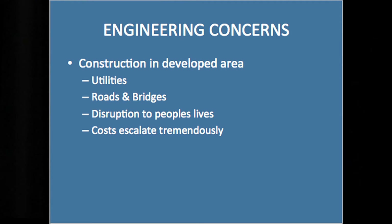Some other engineering concerns: construction in developed areas. I was amazed when I first heard about this — planning to build a reservoir in a developed, urban area. The problems and costs with utilities, roads, and bridges, just the disruptions to people's lives — putting a reservoir in the middle where it used to be easy to get from one place to another, now it's not, depending on how many bridges they actually rebuild. Cost will escalate tremendously. You're already starting to see that in Phase 2 where it's come up from Phase 1, and it will continue to go up.